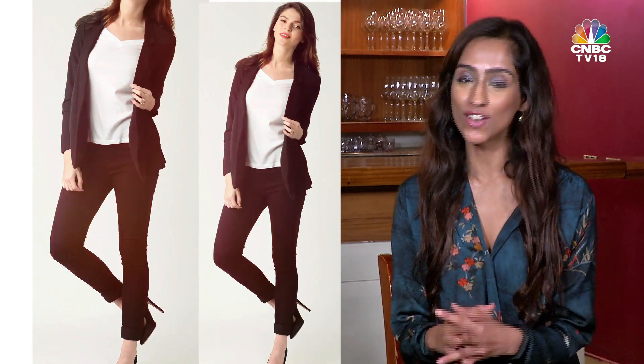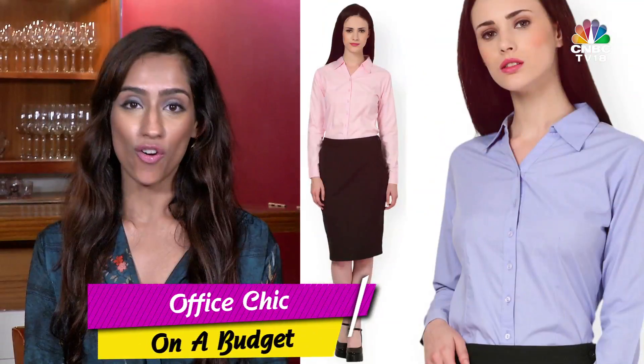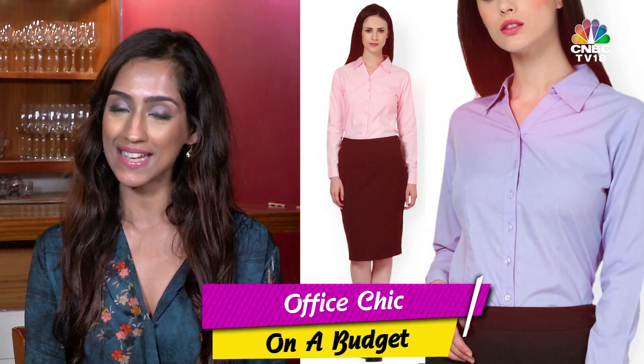It's a misconception that good office wear is an expensive affair. It's not. It's all about making smart choices. All you need is a few essential items that you can mix and match wisely and create multiple options. So today on this edition of Dress for Success, the CNBC TV18 style guide, I am going to tell you how to shop within a budget of 5000 rupees and show you how to put together 3 professional yet stylish looks.